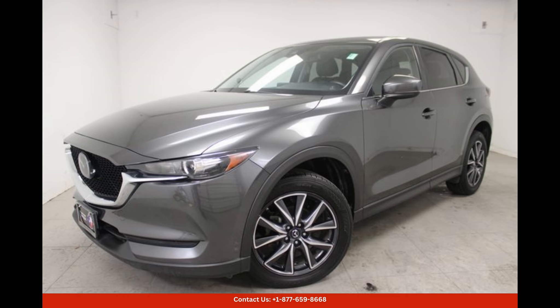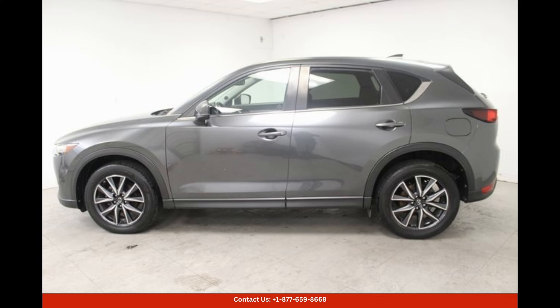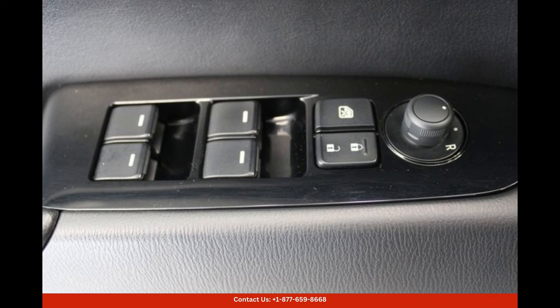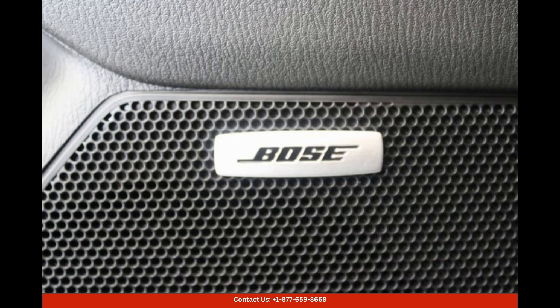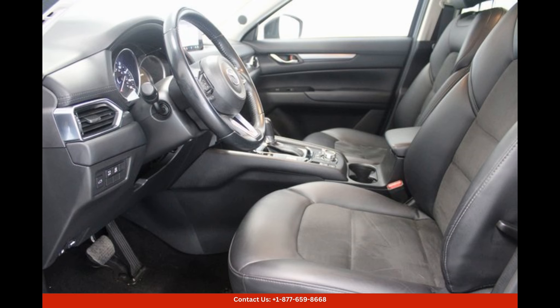The Machine Gray Metallic 2018 Mazda CX-5 Touring available in Austin, Texas is a stunning and stylish crossover SUV that seamlessly blends sophistication and performance. This eye-catching vehicle boasts a sleek and modern exterior design, with the Machine Gray Metallic paint color enhancing its overall appeal.